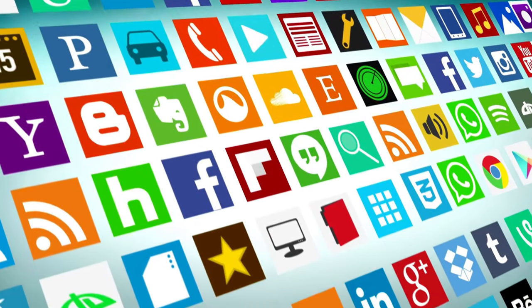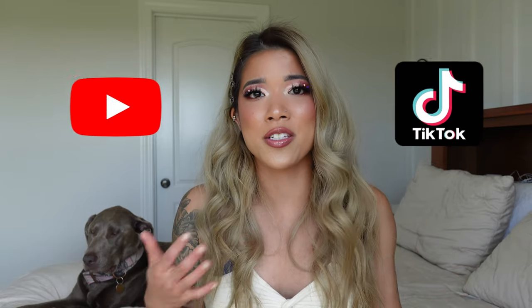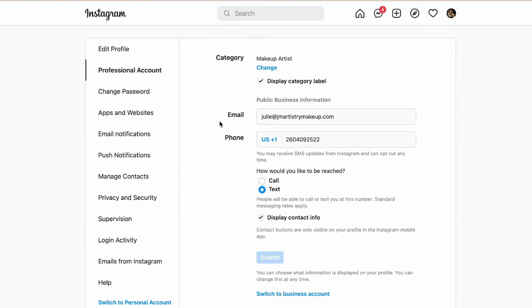It's really nice to use resources you already have that you don't have to pay for — Instagram, Facebook, YouTube, and TikTok. I highly encourage you to join as many social media platforms as you possibly can. The more platforms you're on, the more ways people can find you. With Instagram and Facebook, I recommend starting a professional business page — this is a mistake a lot of people make when they first begin.